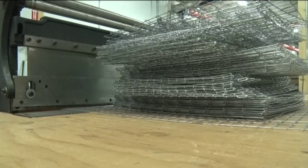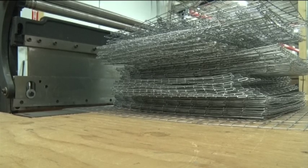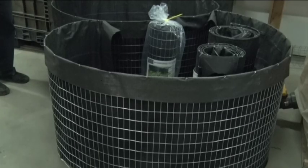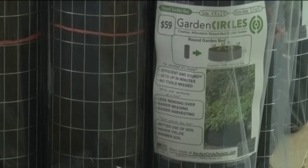What it is, is basically just a mesh — a roll of wire mesh with landscape fabric on it. It unrolls, clasps together, and you zip tie it and you're ready to go. You've got a two-foot high garden bed for a price that was significantly less than anything else on the market.